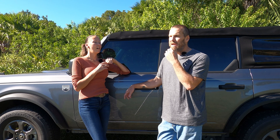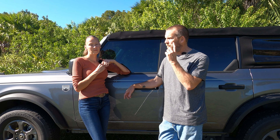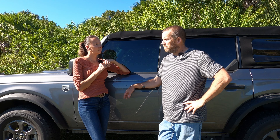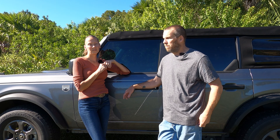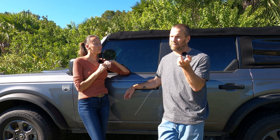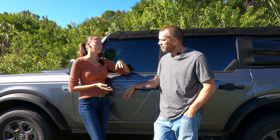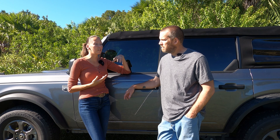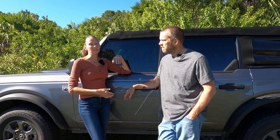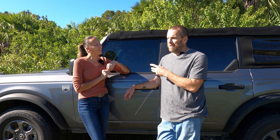If you wanted to be noticed at SEMA, go in with the Chia Pet Bronco. As silly as it sounds, it probably has more people talking about it than any other build because of what it is — and at SEMA, that's what you want. I can't remember the exact company — Quant Lights or something — we'll link it below. I'm really glad it was wrapped in PPF because I was worried about replacing every single panel.